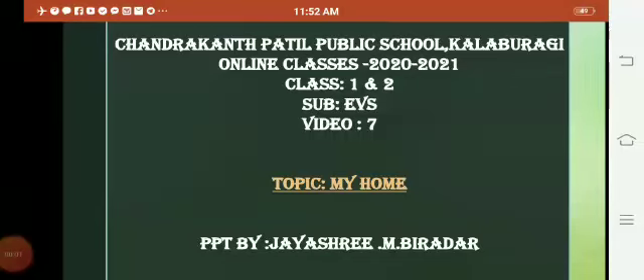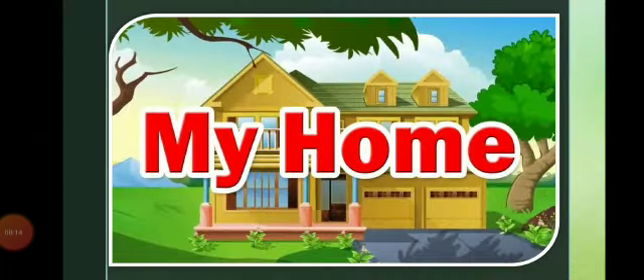Hello children, myself Jai Shriyam Viradharam, your EBS teacher, ready with the next video. Today's topic you are going to study about is my home.